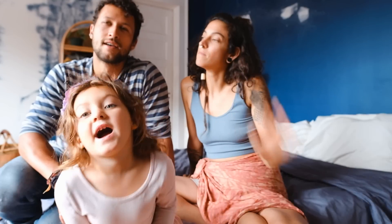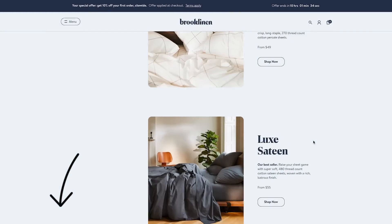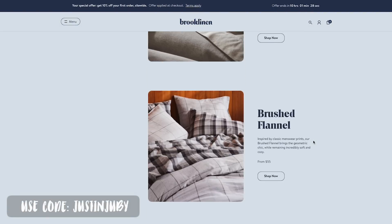Brooklinen sheets have changed the way that I sleep — I feel energized. Even when I get sweaty I'll just flip it over and lay on the other side. When I think of Brooklinen sheets I think of one singular word: crisp. Like a cucumber. I want to thank Brooklinen again for sponsoring today's video. If you're interested in new, super comfortable, extra luxe bed sheets, check out Brooklinen's website — link is in the description below. Use code JustinJuby to get $20 off your order when you spend more than $100.